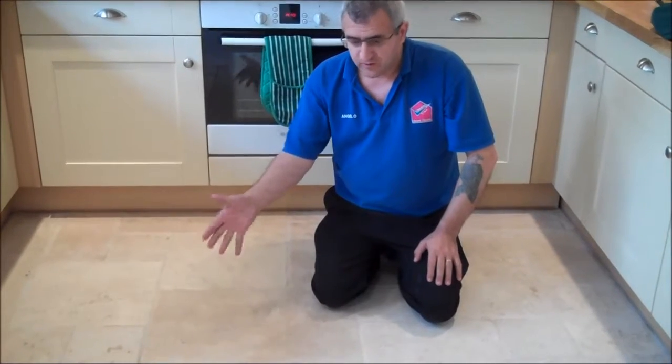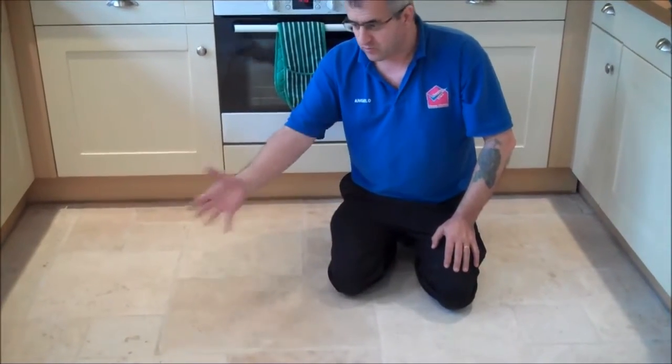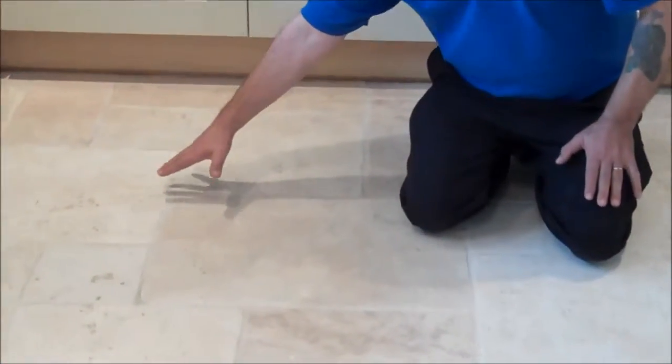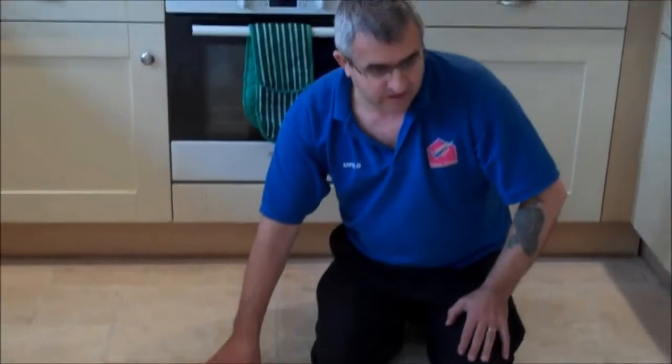Right, we have finished restoring this floor, as you have seen in the previous videos. We scrubbed the floor, we rinsed the floor, cleaned the whole floor, and now we are here to seal the floor. Look at the difference — the beauty of the floor now. It has been restored and the floor is like brand new again, look how beautiful and nicely it is.